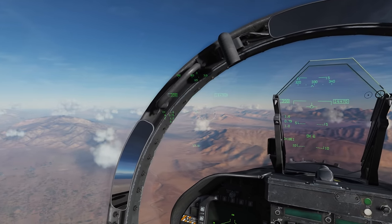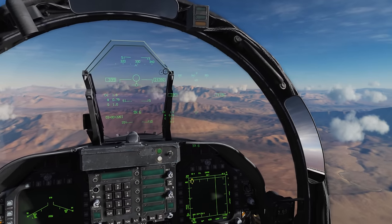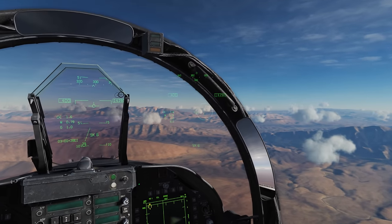Hey everyone, Wags here from Eagle Dynamics. In a recent Hornet update we added new more realistic tones for the A9X Sidewinder, so I thought I'd make a little video here to explain what these different tones actually mean.